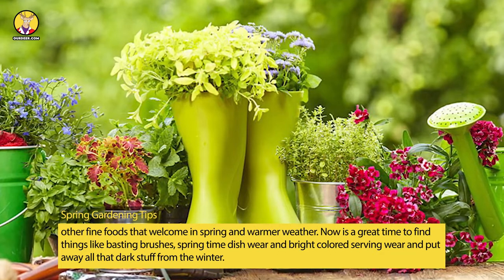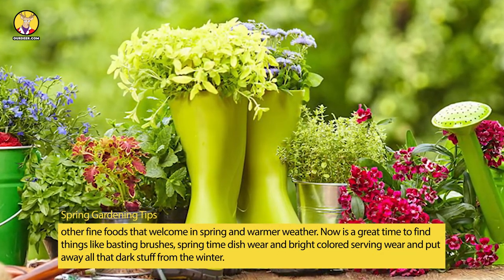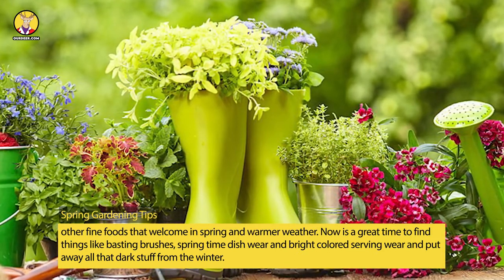Now is a great time to find things like basting brushes, springtime dishware, and bright colored serving ware, and put away all that dark stuff from the winter.